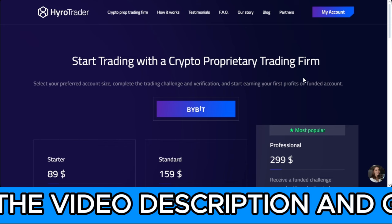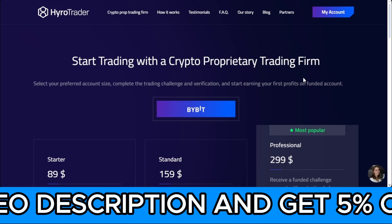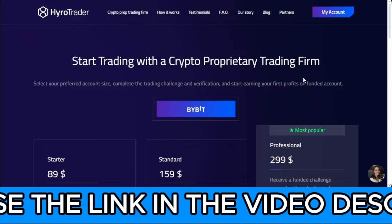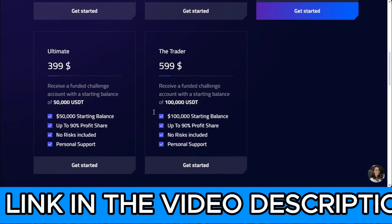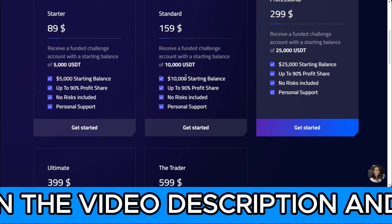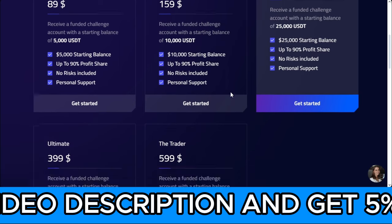I'll be making an in-depth tutorial on the Hyrule Trader platform and how to access your account, but everything is very simple. On the dashboard they show you how to access your account immediately after you make a purchase. You can go for a $50k, $25k, $10k, or $5k account — start with whichever you can afford right now.